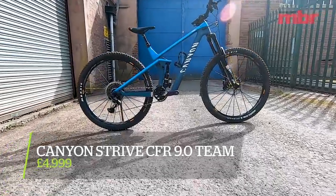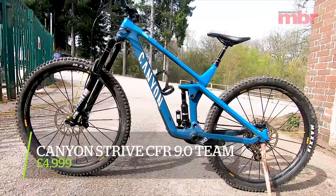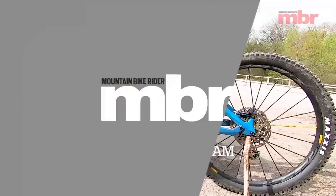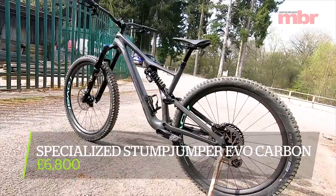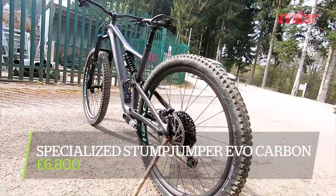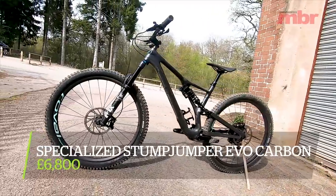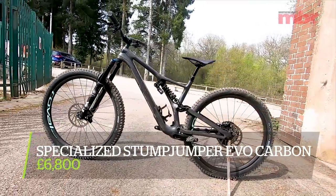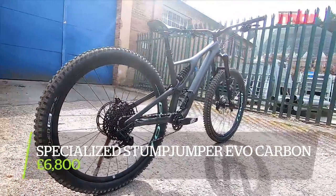Canyon's Grail has adjustable geometry and travel with a Shapeshifter system, full carbon frame — five grand for this model. Next, the Specialized Stumpjumper Evo Carbon — carbon frame, carbon wheels, one of the most radical geometries of any trail bike, but only 150mm front and 140mm rear travel. This one is £6,800.